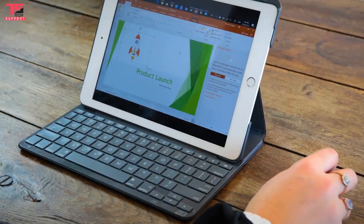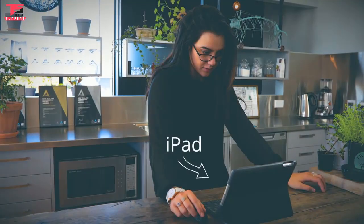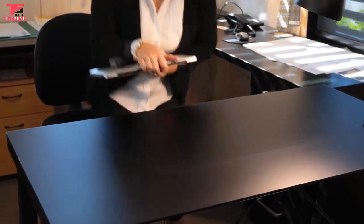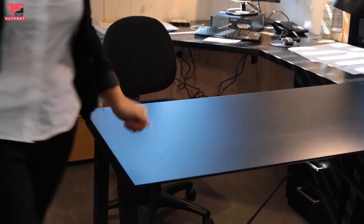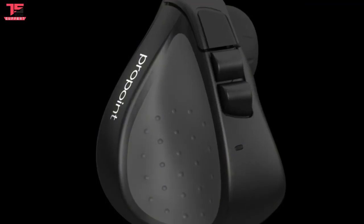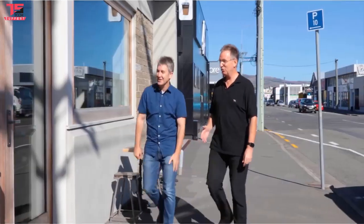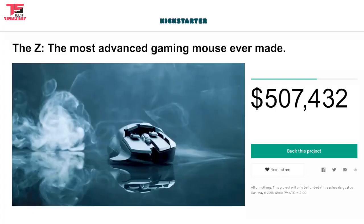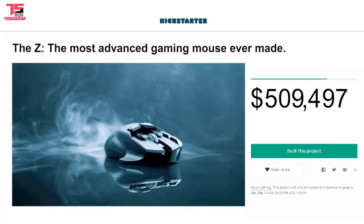No matter what you need to create, or which computing device you use, and wherever you may happen to be, you deserve one tool that does everything. No compromises. That's why we created ProPoint. Hi, I'm Grant. Hi, I'm Mike. We've been releasing products that push the boundaries of ergonomic mouse design and function for over a decade, and thanks to our incredible supporters, raised nearly a million dollars in pledges to bring our products to life.